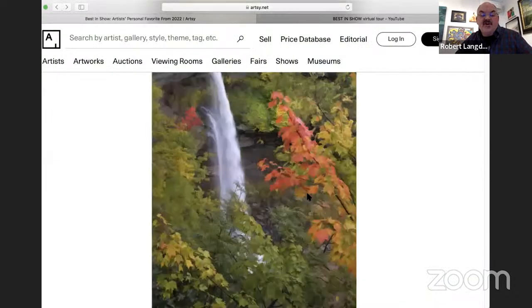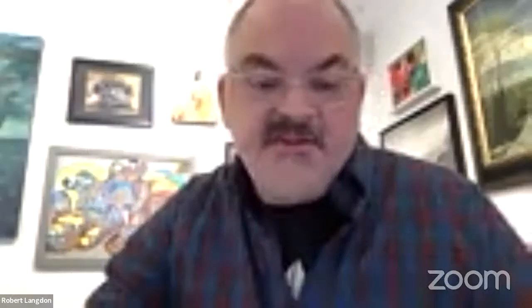The next artist is Nancy DeFlan, and we have Nancy here to talk about her work. Nancy is a wonderful photographer living in Saugerties. Tell us about this piece, Nancy.